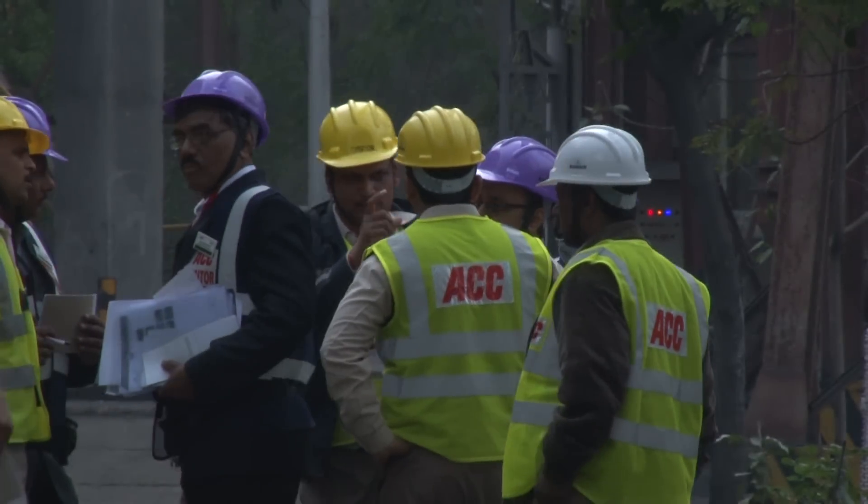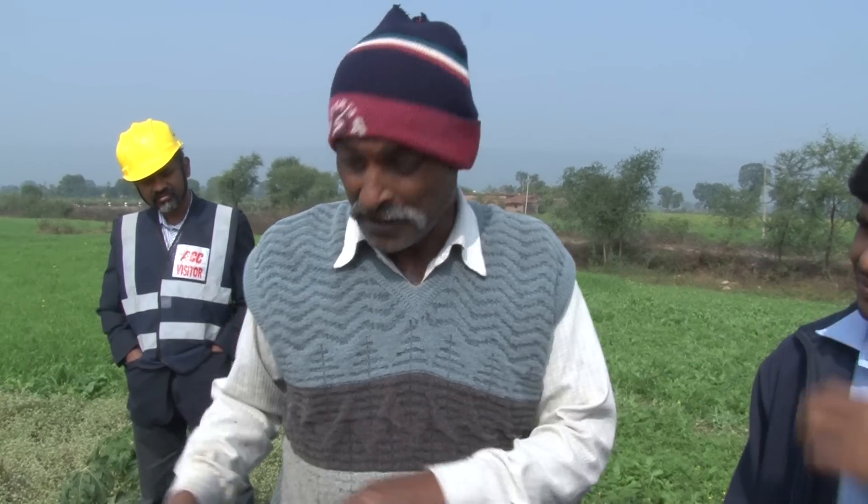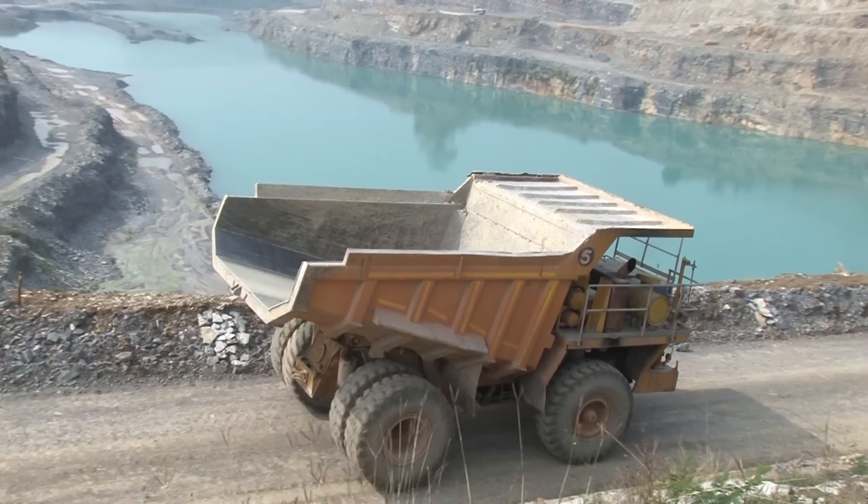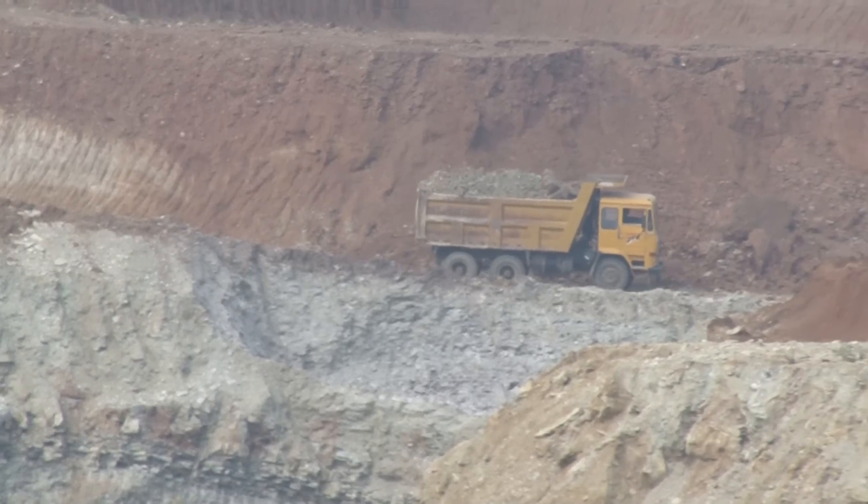Efforts undertaken by ACC Kaimur signify achievement of benchmark figures in energy efficiency and a sustained management commitment towards sustainability.